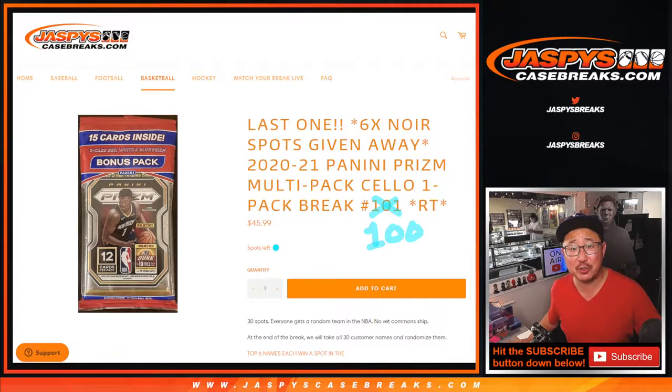Hi everyone, happy Thursday. Joe for JaskiesCaseBreaks.com coming at you with not our last one, but our second-to-last one — Break 100 of Prism Basketball Cello Pack.